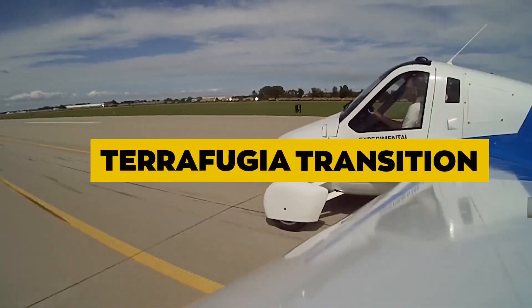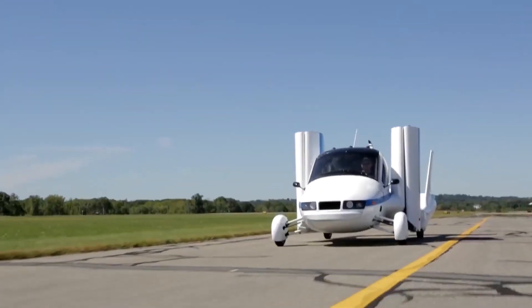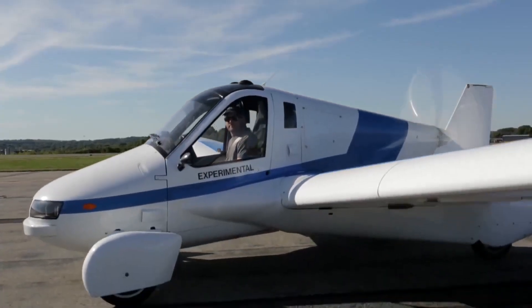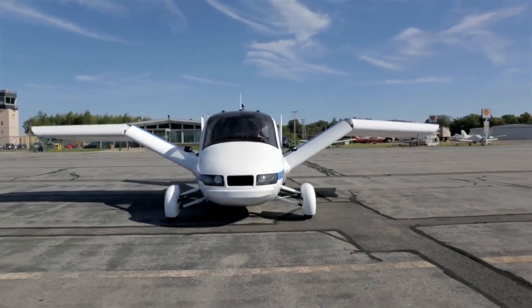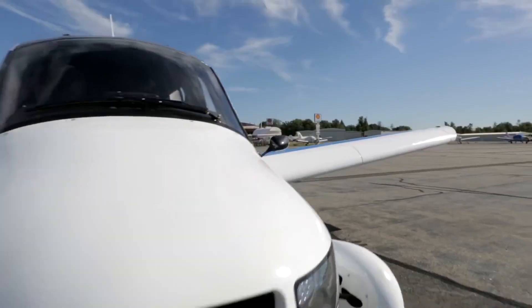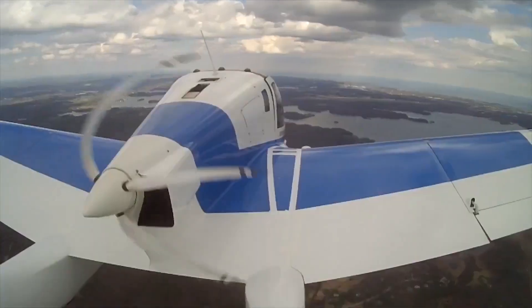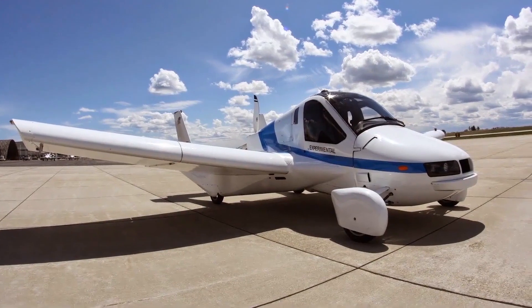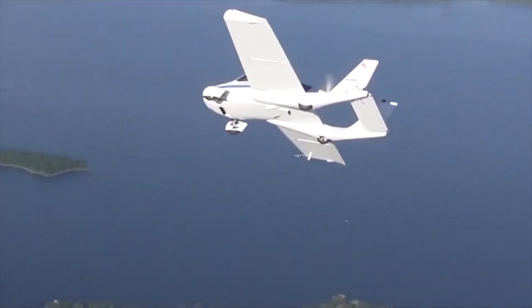Terrafugia Transition. The Terrafugia Transition is another exciting hybrid vehicle that combines the convenience of a car with the freedom of flight. It is a roadable aircraft, meaning it can be driven on regular roads and transformed into a light aircraft for the skies. With foldable wings, the Transition can take off and land at airports utilizing standard aviation fuel. It has a cruising speed of 100 mph (160 km/h) in the air and a range of approximately 400 miles (640 km). The Transition is designed to fit into a standard single-car garage, making it more accessible for owners to keep at home.